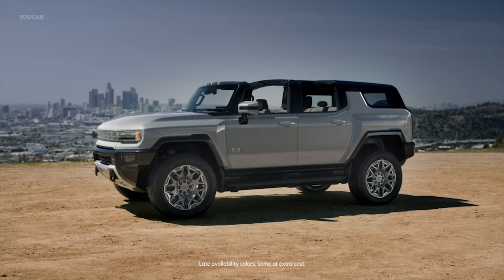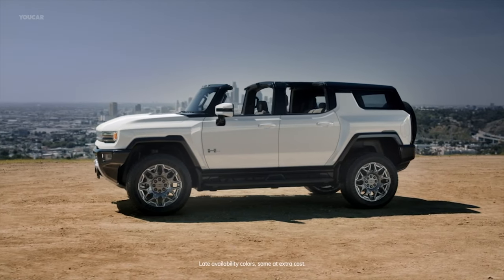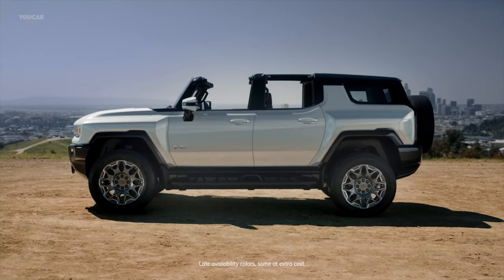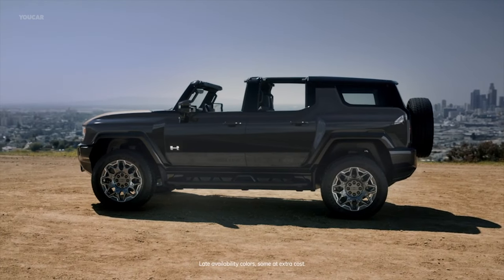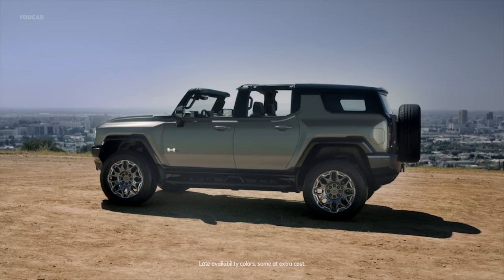In addition to the Moonshot Green Matte, the Hummer EV SUV will be available in seven other colors. This wide range of choices offers customers expressive and bold styling options, each of which is designed to accentuate the vehicle's proportions and powerful commanding presence.